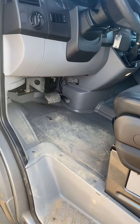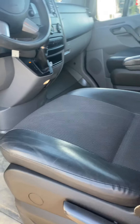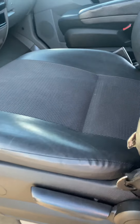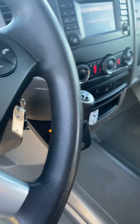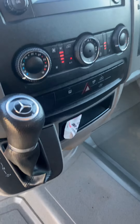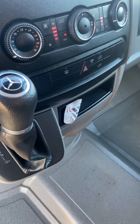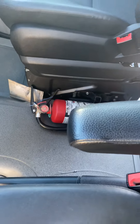Coming on to the interior, it could use a little bit of a clean, but overall the interior is in super nice shape — no rips or stains or anything like that. All your controls on this one, the touchscreen display there, and then your shift knob in the center as well, and all your controls — there's also a fire extinguisher in there too.